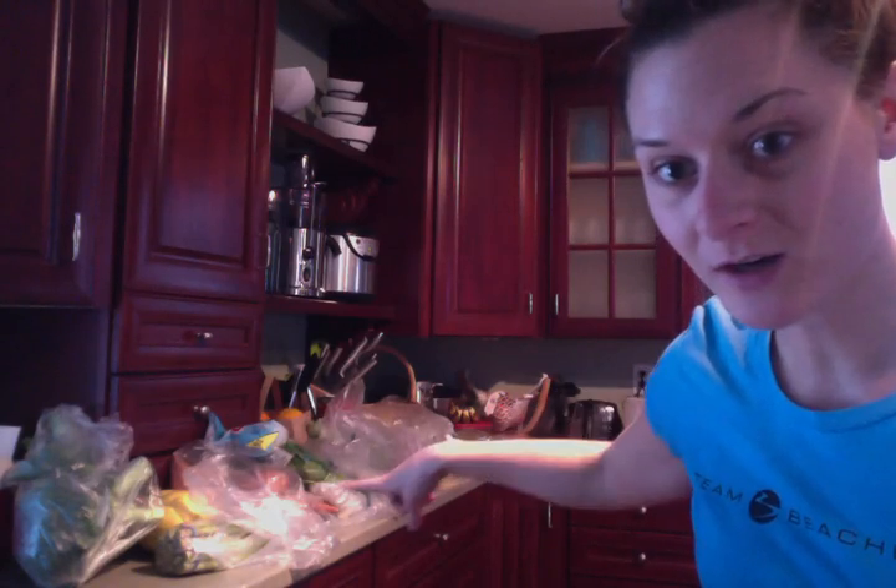Hey guys, it's Lauren Ricks from Lauren Ricks Fitness and I just wanted to show you guys what my grocery haul looks like today since I will be starting the 21 Day Fix tomorrow. I just wanted to show my challengers who are doing the challenge with me starting tomorrow what my food is going to look like this week. Back there is pretty much all my produce and then I have a pile of my protein here, so I'm just going to go through it all.